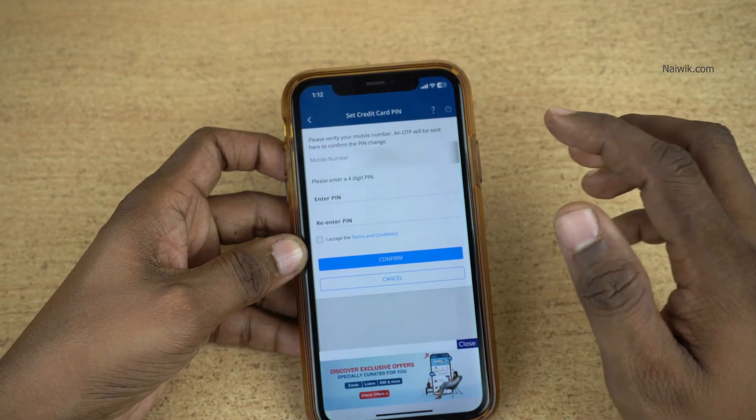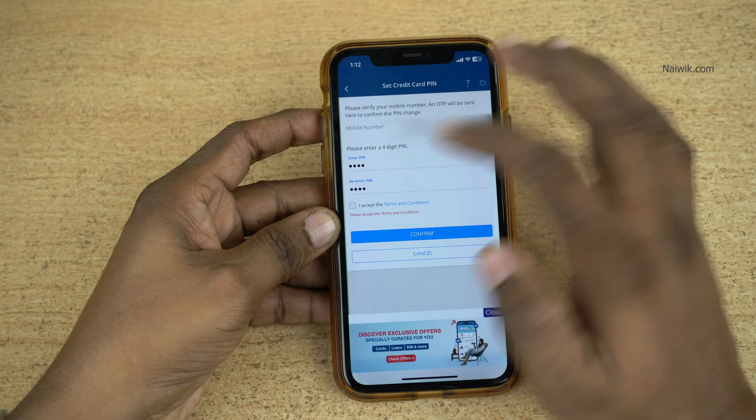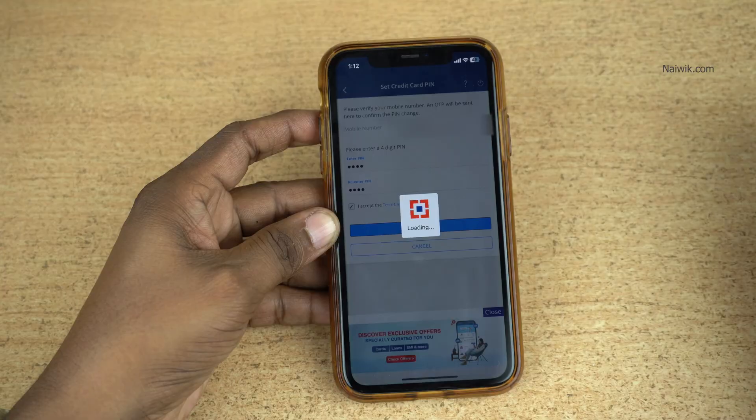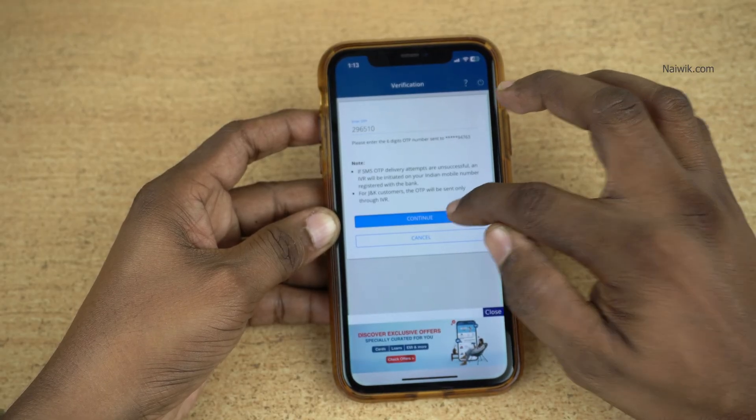Now you need to enter the 4-digit PIN of your choice. You need to enter the same PIN twice, accept the terms and conditions, and click on Confirm. Now you will get an OTP to your registered mobile. Enter the OTP and click on Continue.